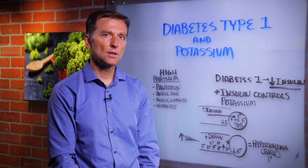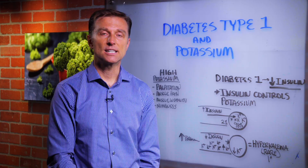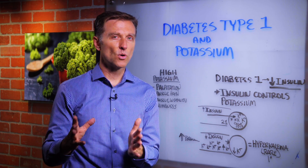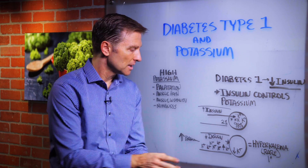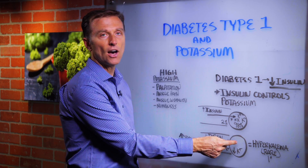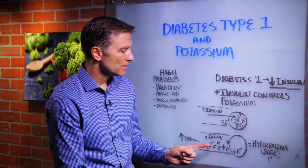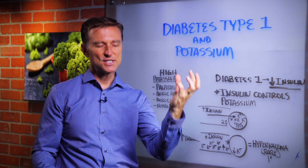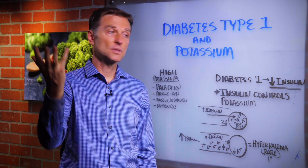I'm going to put a link down below, which I highly recommend if you're type 1 to get this test. It's an intracellular potassium test, and it checks all the minerals. That's very important because if you go to the doctor and get your blood tested and it's high, that doesn't necessarily mean it's high in the cell — it means it's high in the blood. Because you don't have enough insulin to drive it into the cell.